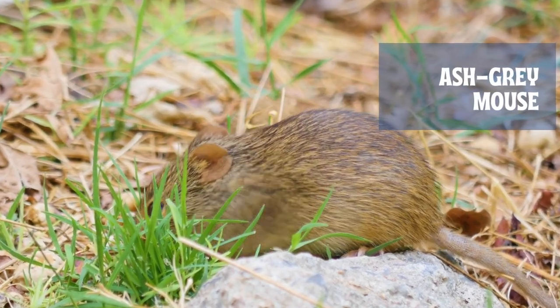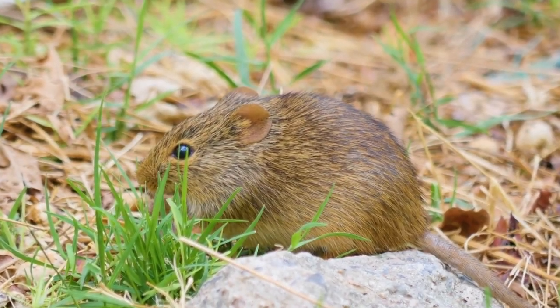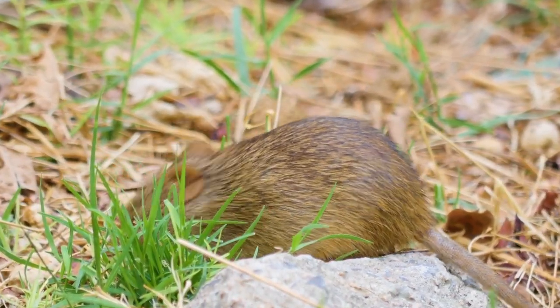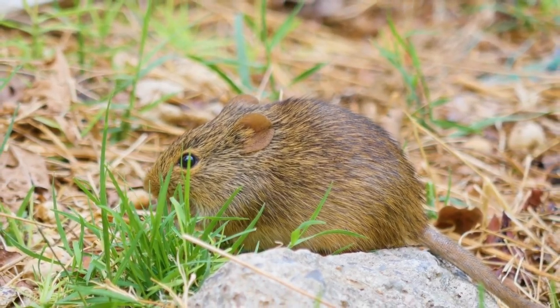The ash-gray mouse is a nocturnal rodent, and its soft fur, large ears, and large eyes give it a cute appearance. It has long gray fur on its back and face, with white areas under its eyes, snout, and underside.